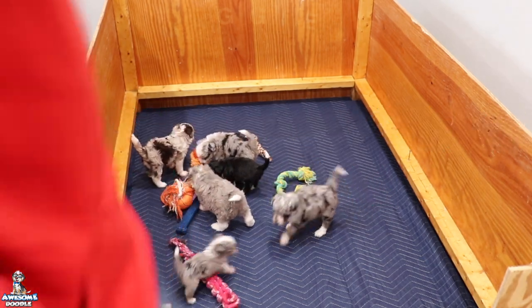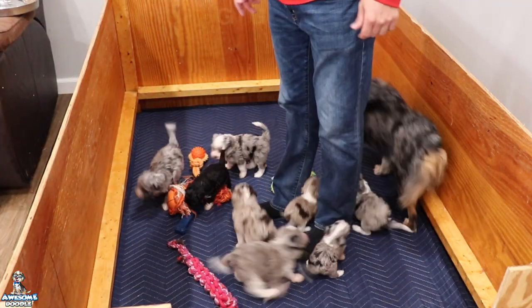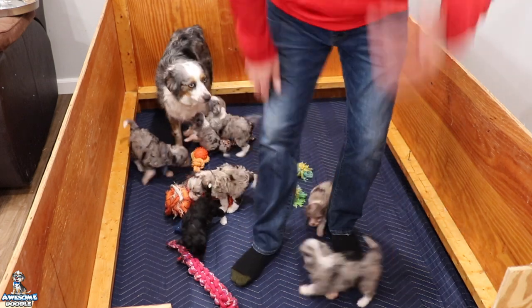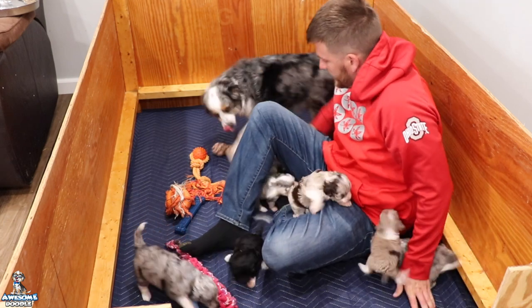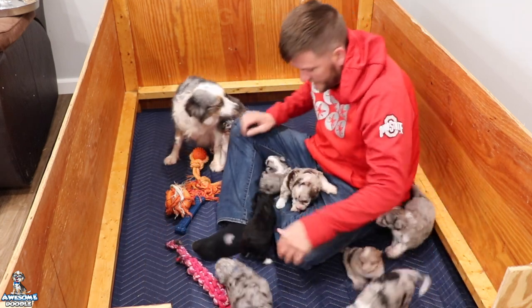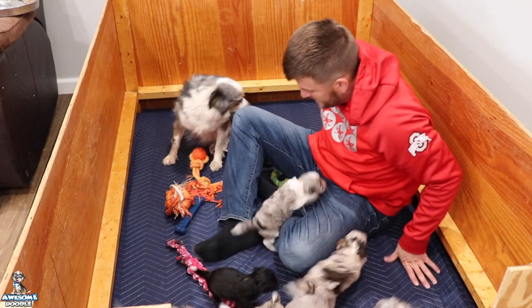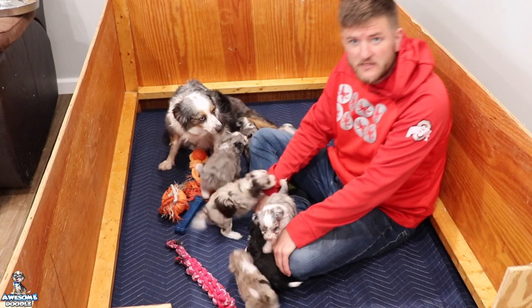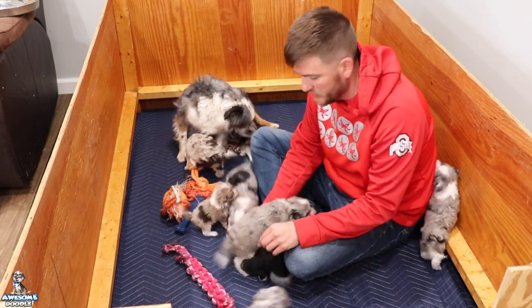Come on, Fefe. Let's go see the babies. Come on, guys. Hey, everybody. Look at them just all over my feet. They're adorable. Oh, my goodness. It takes a skill to sit in here without sitting on them. Years of experience. Well, hey, Awesome Doodle fans. Welcome back to Fefe's beautiful litter.